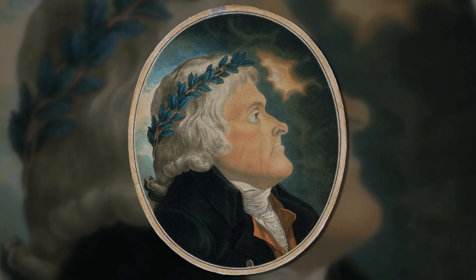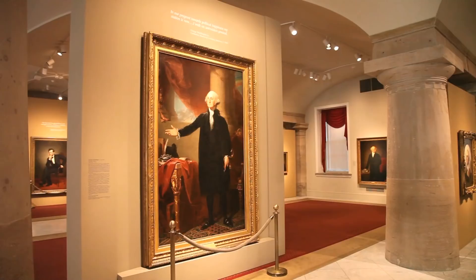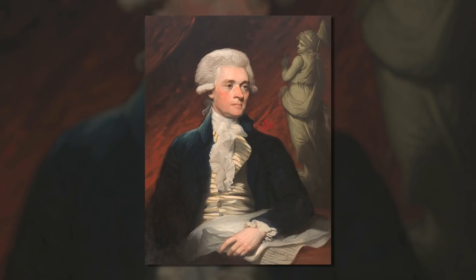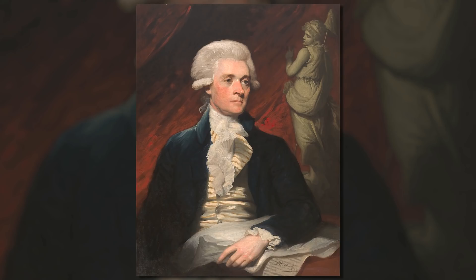That of course is very important in politics, and Jefferson was painted and represented frequently, as were all of the founders. In the Portrait Gallery we have the 1786 Mather Brown portrait, which was the first oil painting done of Thomas Jefferson.